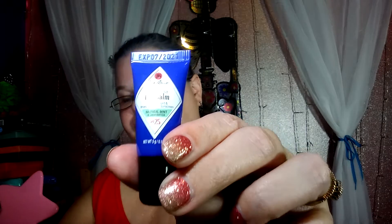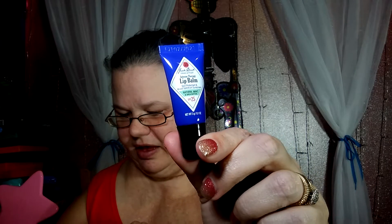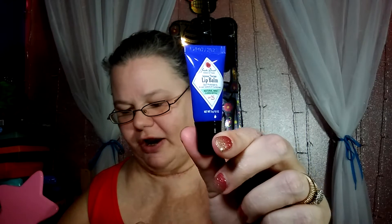Then we have a Jack Black Intense Therapy Lip Balm SPF 25 — full size is $7.50. This moisturizing balm repairs and restores dry, cracked lips. Use before bed to wake up ultra hydrated. It smells really minty!